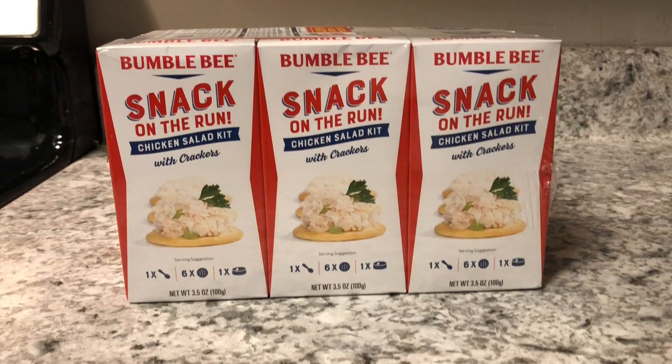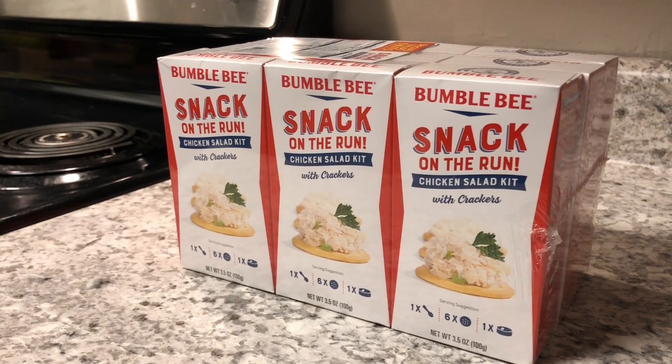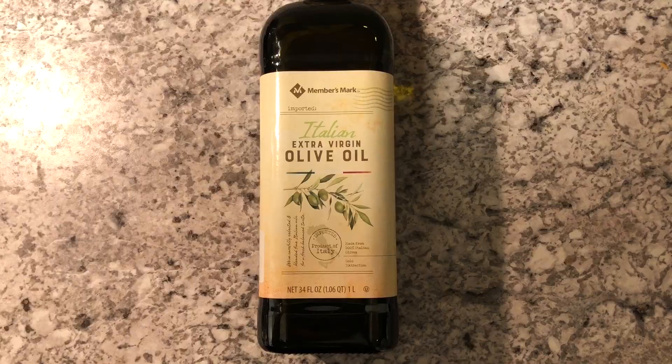Number eight on the list is the chicken salad little to-go container cups — like snackable packs that you can put in your lunchbox. The chicken salad container came in at $10.98. Number nine on the list is probably my favorite item because I've been trying to switch up oils and get more heart-healthy options. At Sam's Club they have a one-liter container of extra virgin olive oil for $9.98.